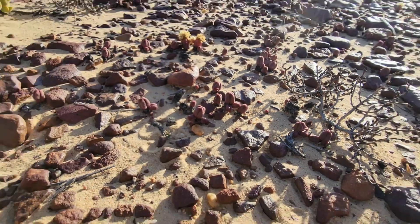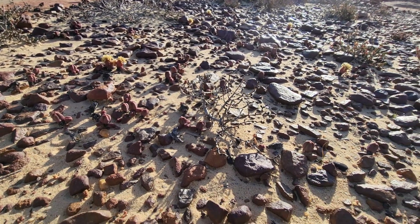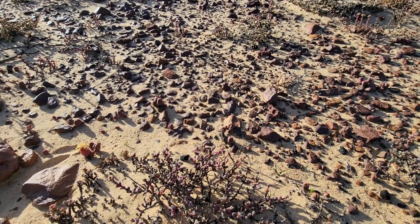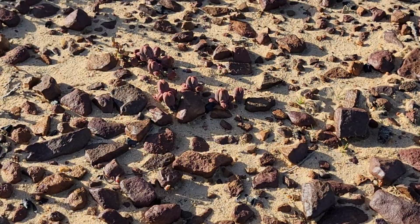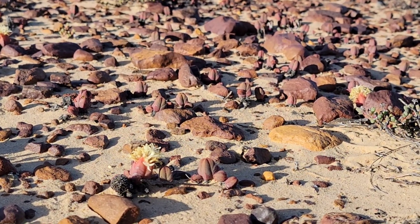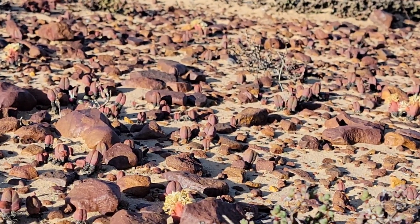Now some people may ask: how does a plant know what the pieces of these little iron pebbles look like in its habitat? It doesn't. It's just been growing here so long that any individuals that didn't come to look like this got picked off by herbivores, or for whatever reason didn't make it — so all you're left with are individuals, and eventually an entire population, that all come to resemble this habitat, these little iron pebbles growing in the sand.